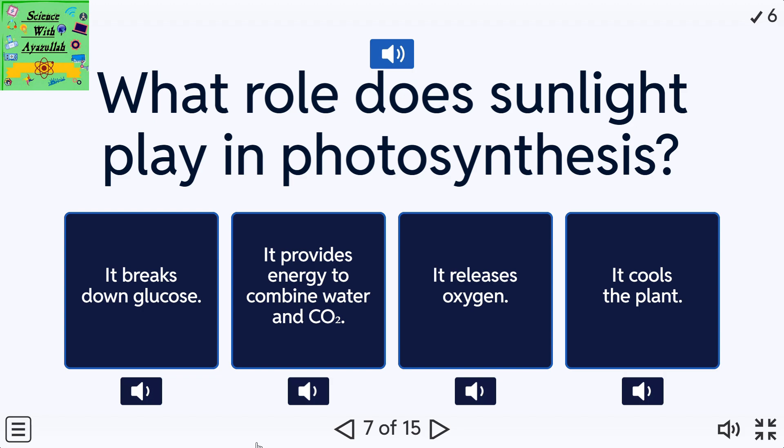What role does sunlight play in photosynthesis? A: It breaks down glucose. B: It provides energy to combine water and CO2. C: It releases oxygen. D: It cools the plant.